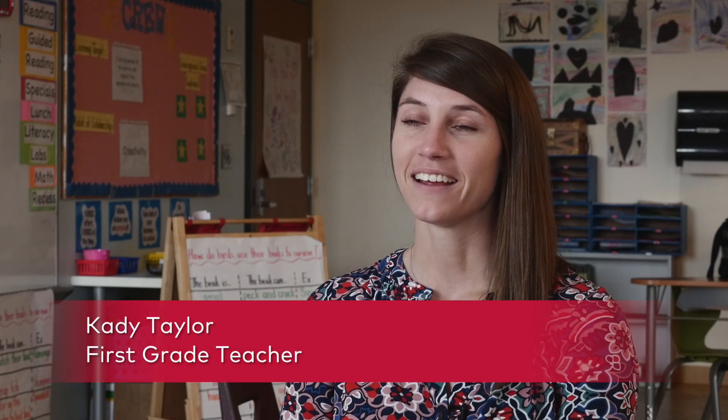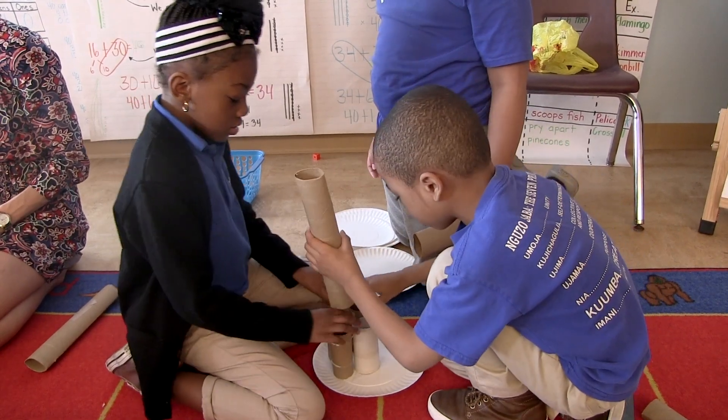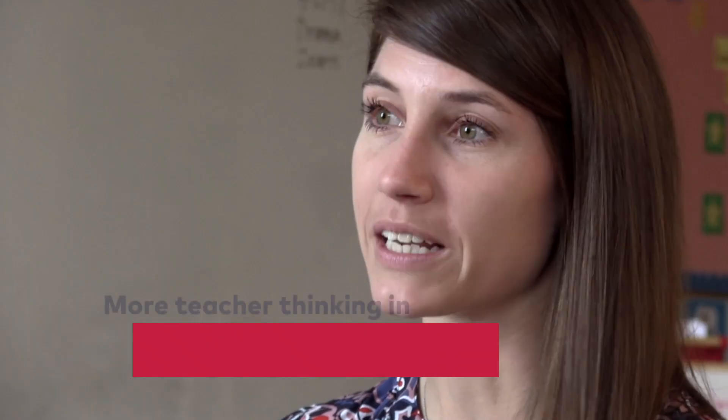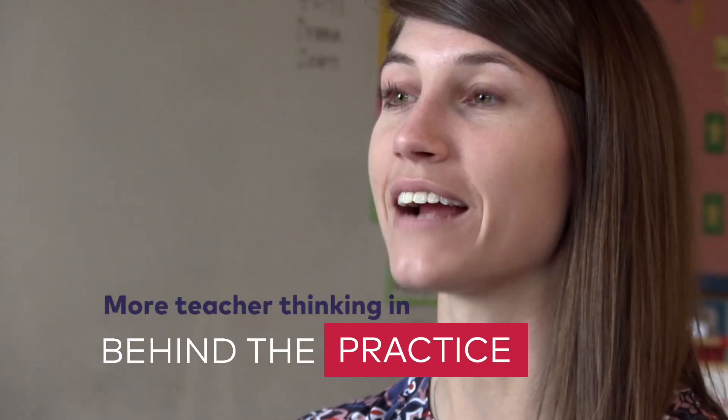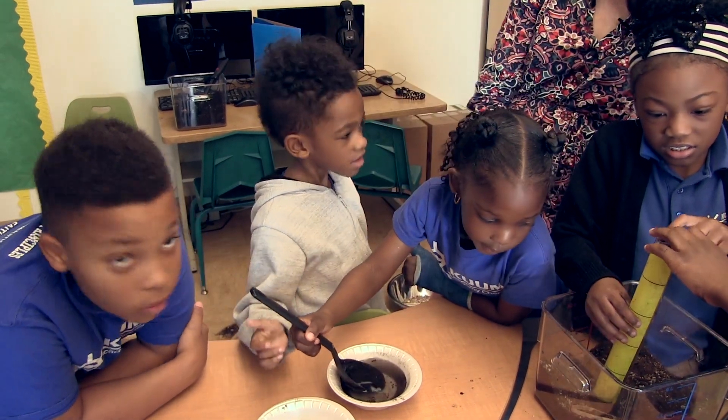The thought I walk away with after each lab session with my kids is just how thankful I am that they get this hour every day where they do get to play and be six-year-olds. But they're also building deeper connections to their content, they're using their academic vocabulary when they're speaking to their peers, and they're collaborating.